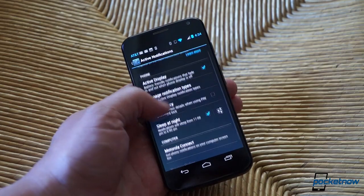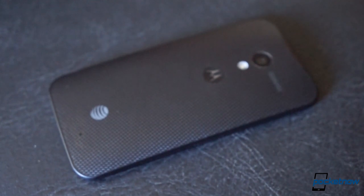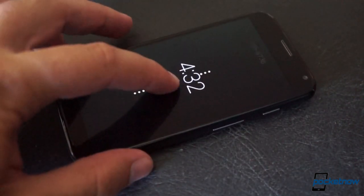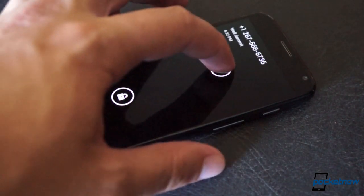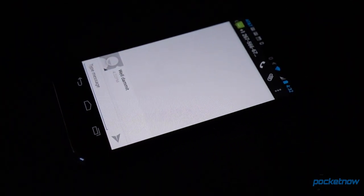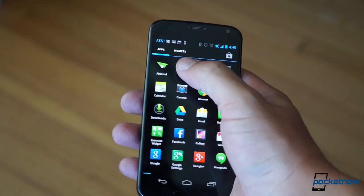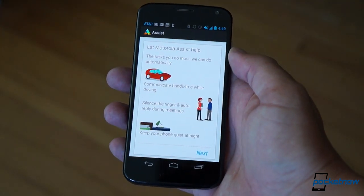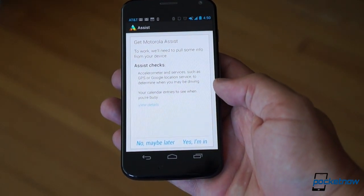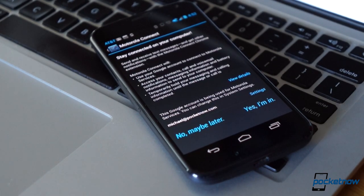There's also Motorola's new active display, which uses the X's contextual computing core to keep an eye on the gyro and proximity sensors so that when you pick it up or flip it over, you'll get a quick preview of the notifications you missed. You can then act on the notifications or dismiss or ignore them without ever unlocking the phone. Another feature, called Motorola Assist, also helps the phone stay in context, modifying notification behavior if it detects you're driving in a car, in a meeting, or asleep. And Motorola Connect works with Google Chrome to allow you to display caller ID and send and receive text messages right from your computer.